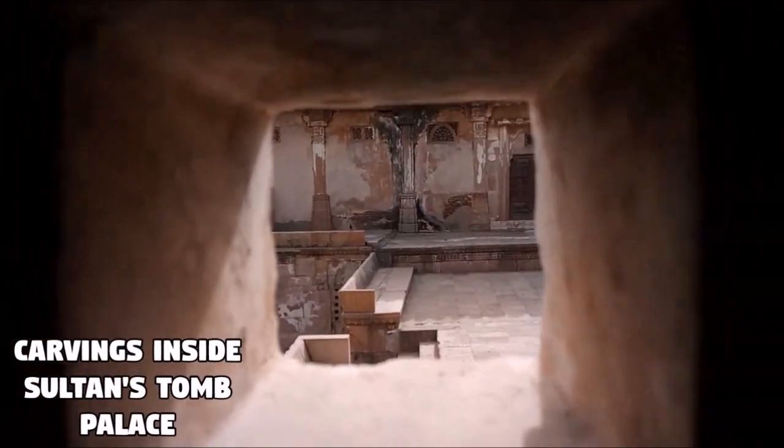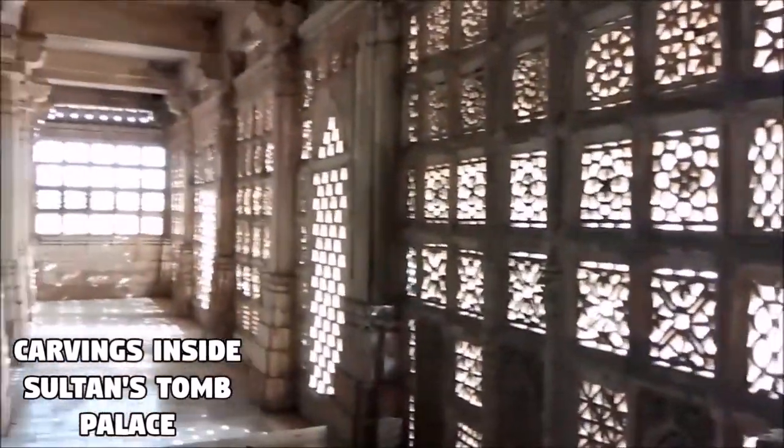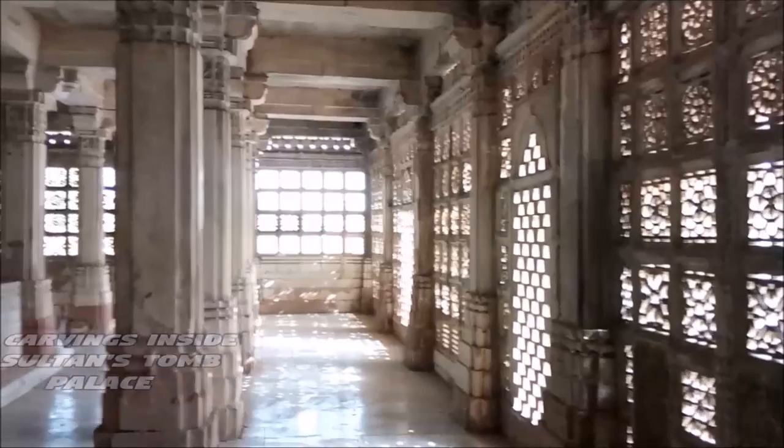These are the adorable carvings around the tombs of the sultans. Every small detail is carefully executed in carving the jaalis with latticework.